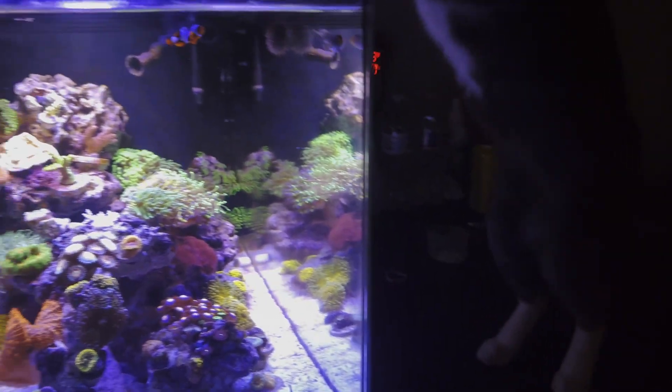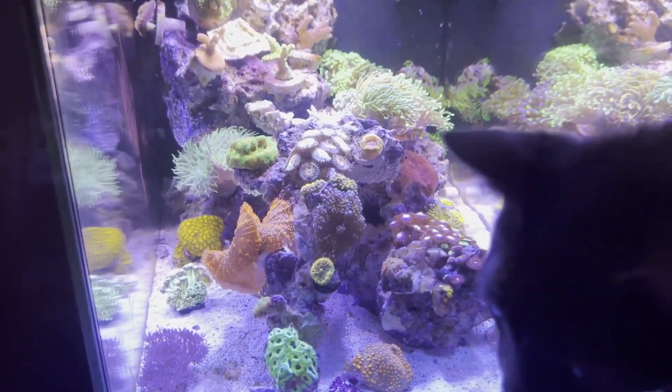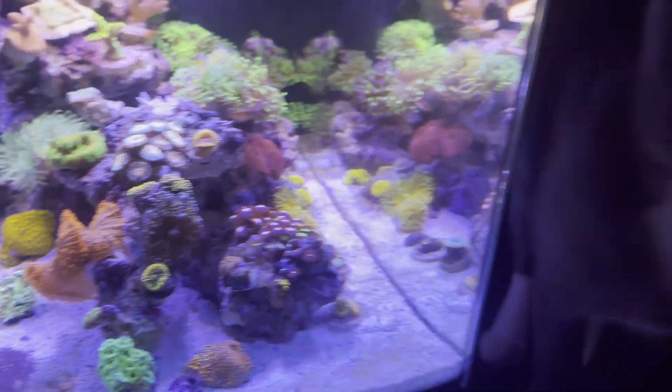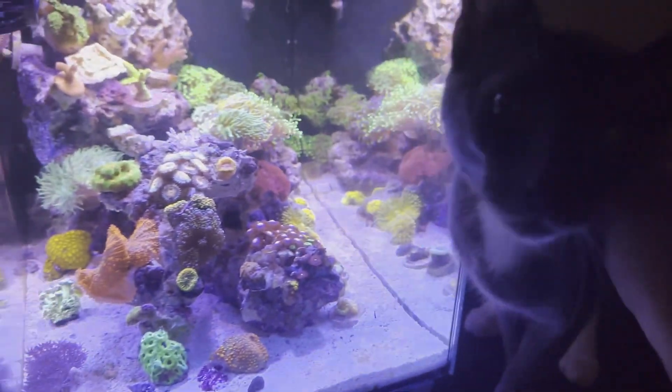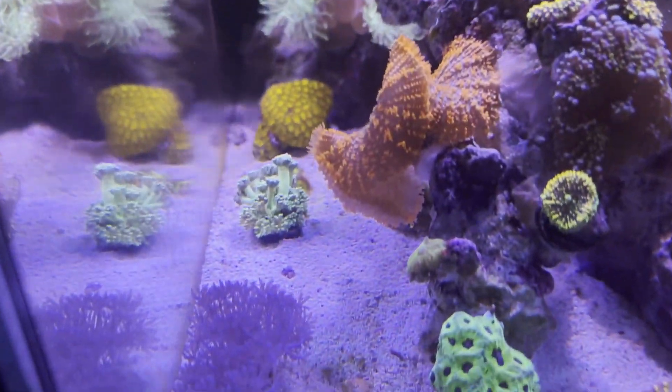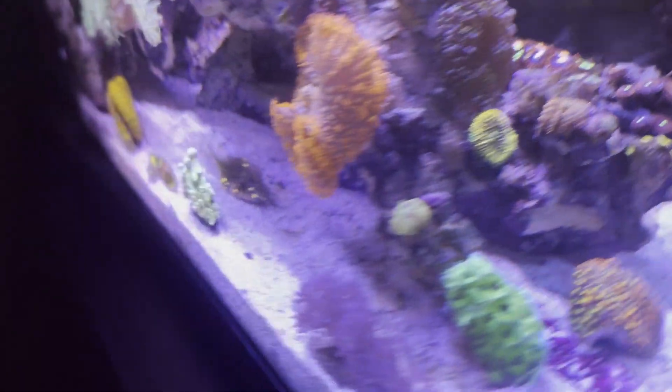Sorry about that guys, my cat just wants me to pet her. We also got this nice green Ghani here.